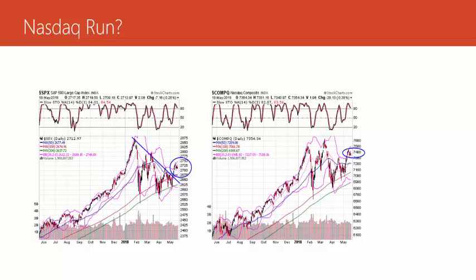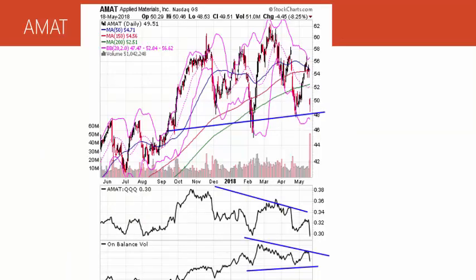My guess is the market's going to drift, because what I see when I look inside the market averages are a few leadership stocks such as Apple, but most stocks are sluggish and many stocks are just breaking down. Let me show you a couple of bad situations here.